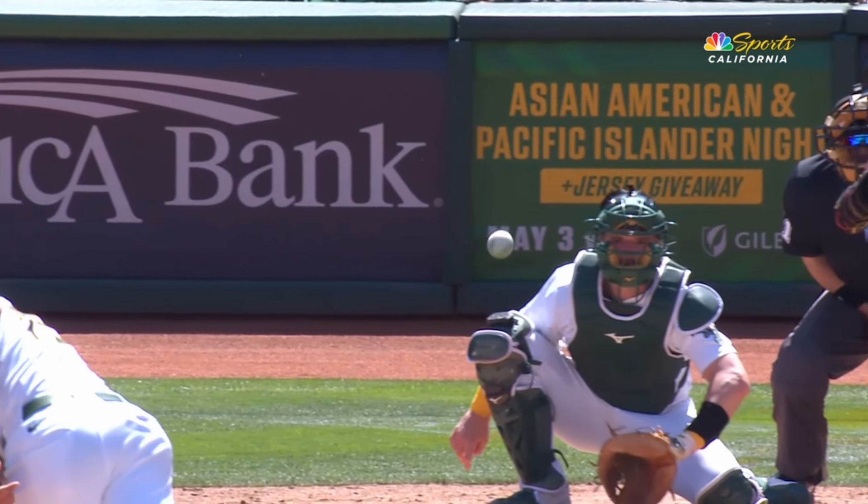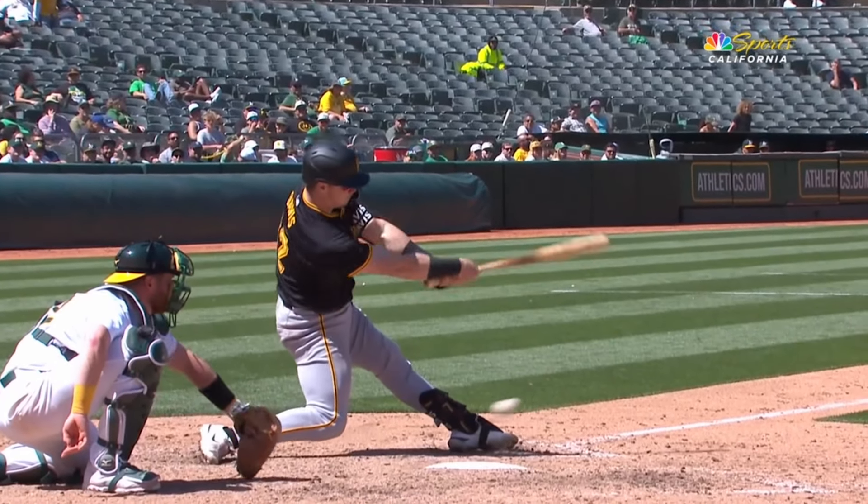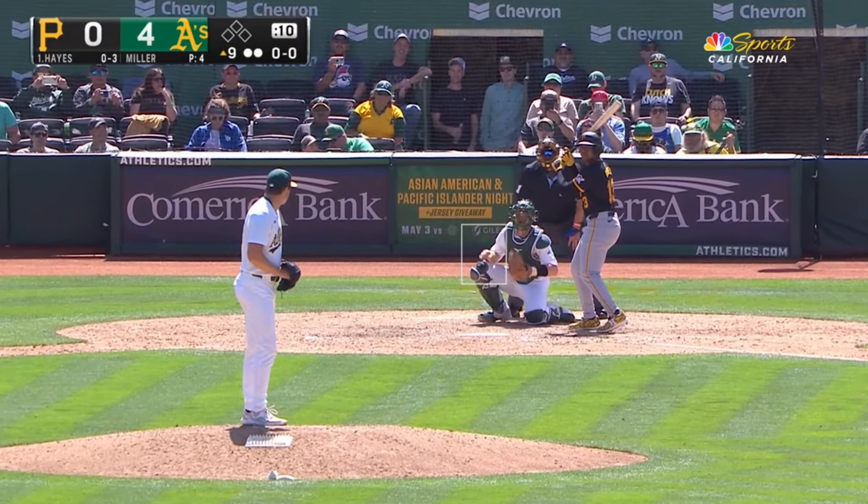Ross had a really good year that year for Toronto — he was 10-4, 3.01 ERA. A situation, as we said in the last half inning.